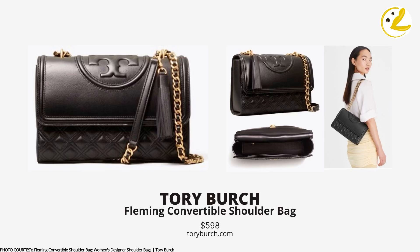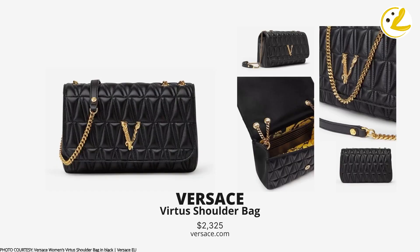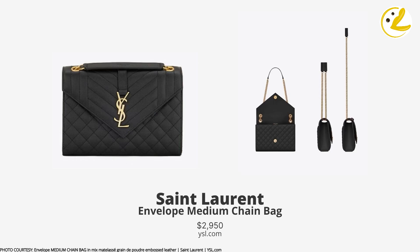Also on the list is the Fleming Convertible Shoulder Bag from Tory Burch — a good option and arguably a Tory Burch classic. Next we have the Lola Check Quilted Leather Shoulder Bag from Burberry, which is also a great option. Another one is the Versace Virtus Quilted Shoulder Bag. Versace is closely associated with black and gold, which is also the combination most people go for with a Chanel bag. Next is the Medium Envelope Chain Shoulder Bag from Saint Laurent, which has been available for years and is a classic of the brand.